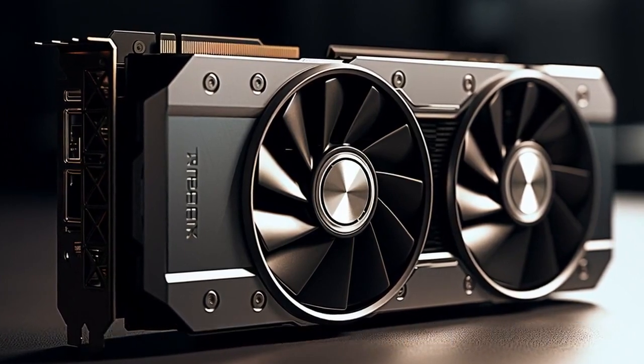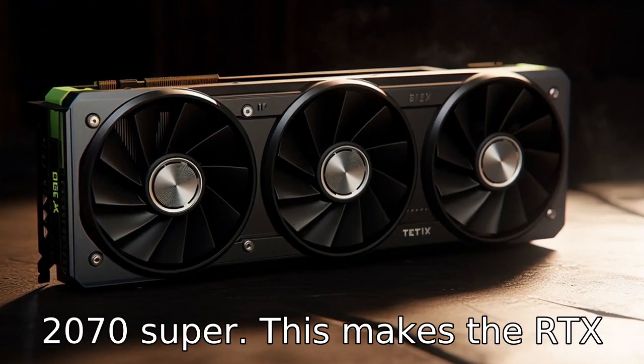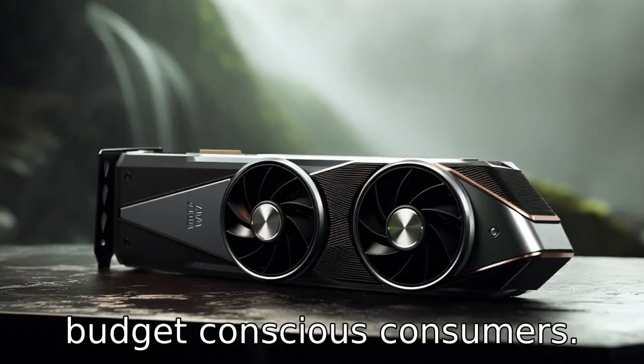Difference 7: In terms of price, the RTX 3060 is typically cheaper than the RTX 2070 Super. This makes the RTX 3060 a potentially better value for money, particularly for budget-conscious consumers.